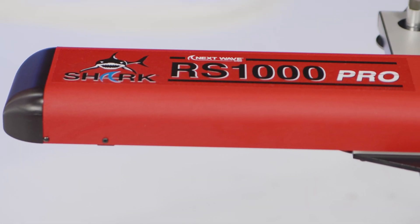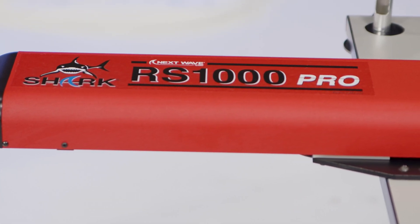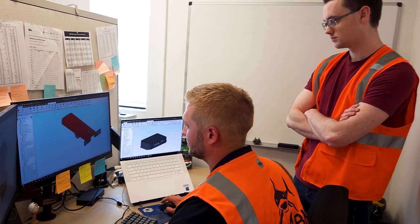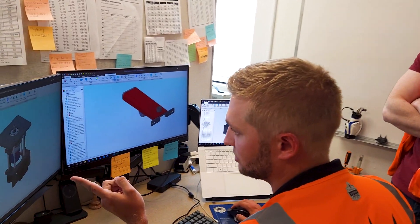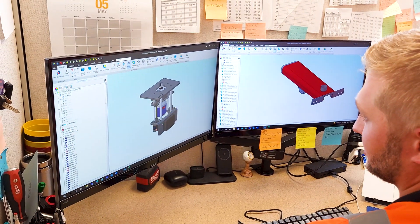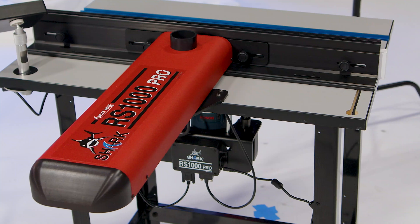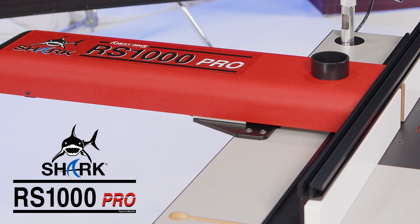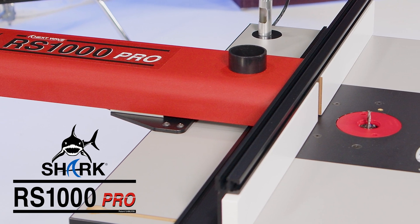The newest addition to our Shark brand of products is truly an industry game-changer. Over the last three years, our engineers have worked tirelessly to integrate full CNC functionality and accuracy for your router table. Now, Next Wave CNC proudly introduces the Shark RS1000 Pro Router Lift and Fence.